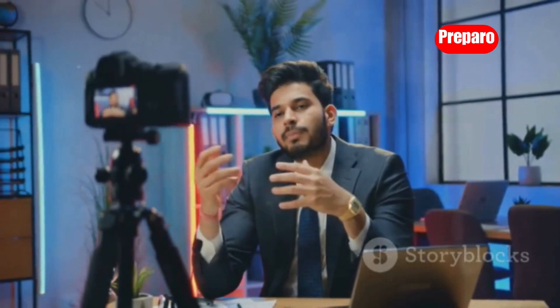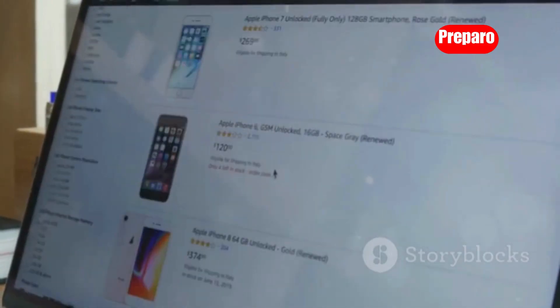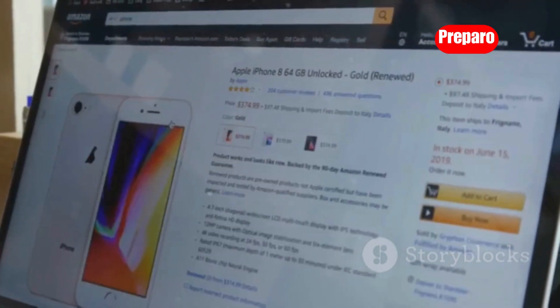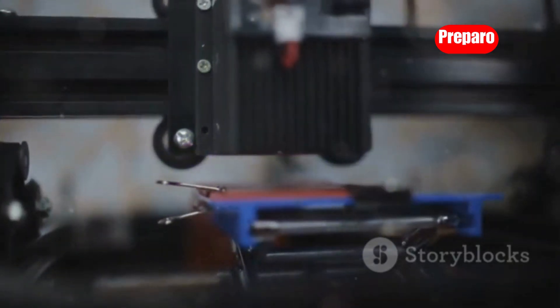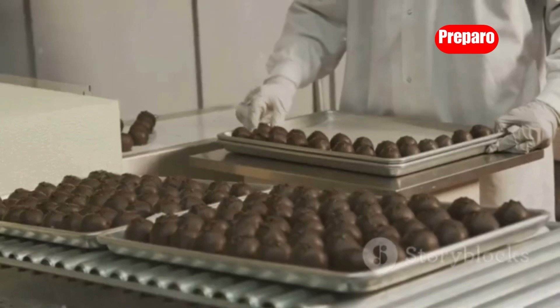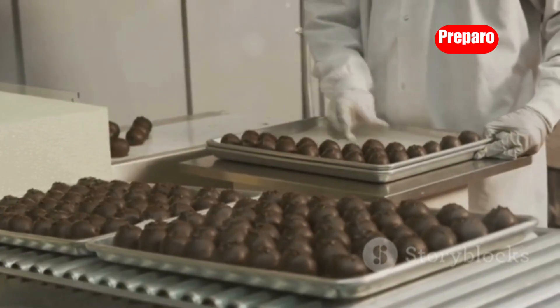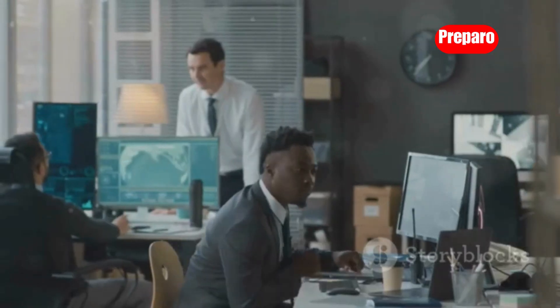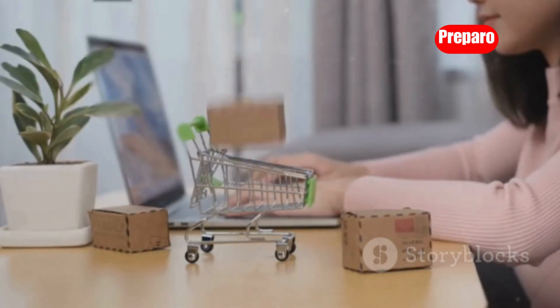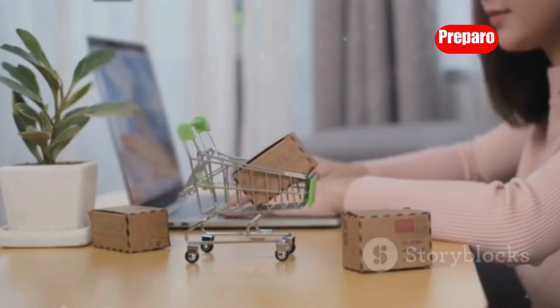Hey everyone, in this video we're diving deep into the world of business — but not the kind you might expect. We're uncovering 25 incredible machines you can buy right now on Amazon that have the potential to generate serious cash. We're talking laser engravers, concrete casting molds, a machine that stuffs balloons with goodies, chocolate covered treats, and even a vending machine empire. I've included links to all of the machines in the description down below, so let's get started.